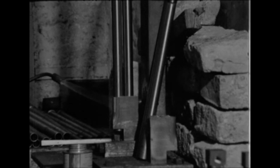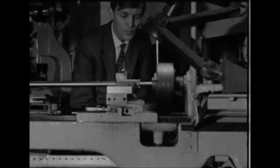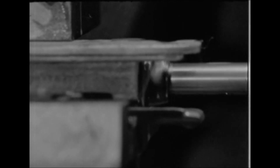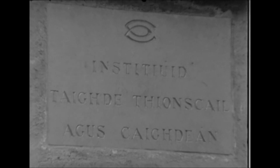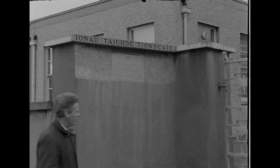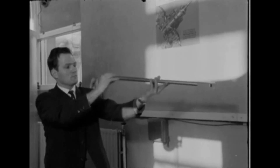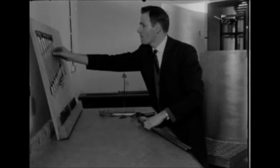Every good gun must have a proof mark on its barrel. To proof a gun is to test it, to make sure that when you do fire it, the barrel won't blow up in your face. Within the next few weeks, we will have a proof house in Dublin. It's being set up by the Institute for Industrial Research and Standards at Glasnevin. The proof house is being set up to deal with the products of the Fenian gun company. It's one of the most modern proof houses in the world. When it opens officially around Christmas time, all the Fenian guns will be tested and proof marked there. Then they can go on sale.